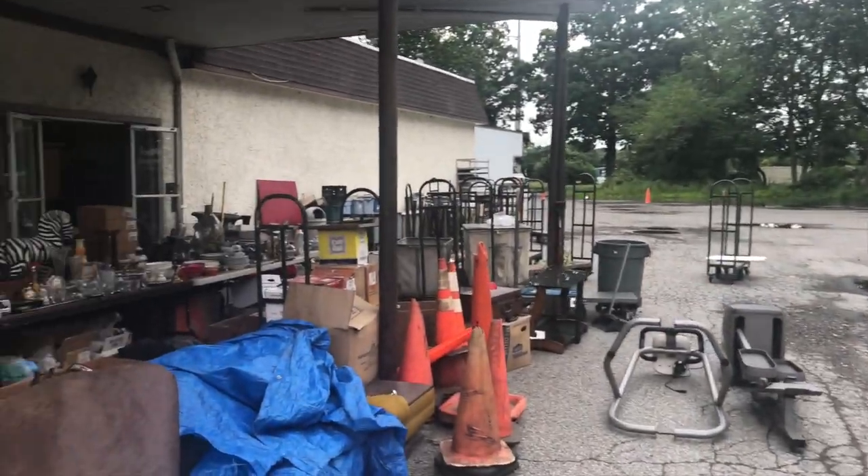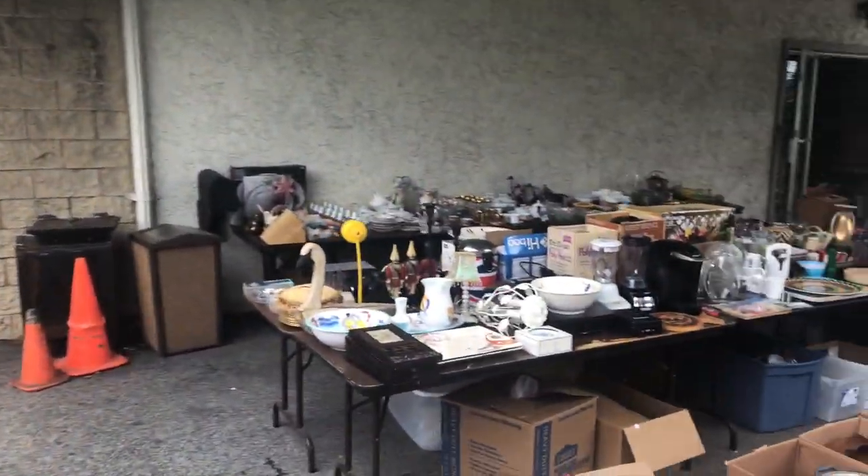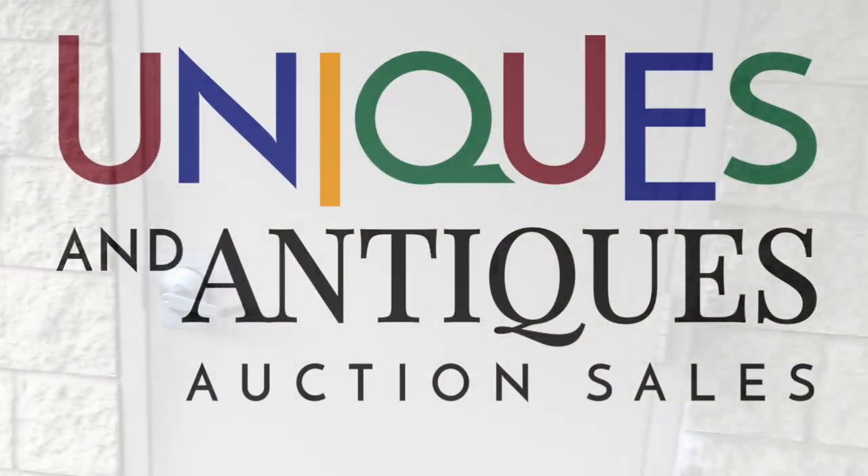This has been Kent Jackson from Uniques and Antiques. All this uncatalogued section will start at 10 a.m. — I'll do a separate video for that. Thanks for watching, we'll see you at the sale!